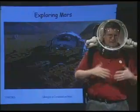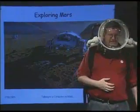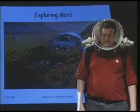Most missions to Mars are going to be several months in length, so any equipment has got to hold up for a long period of time.